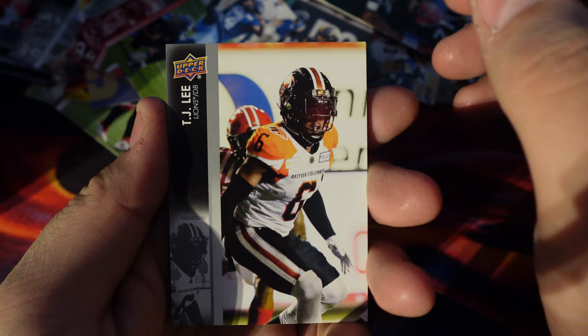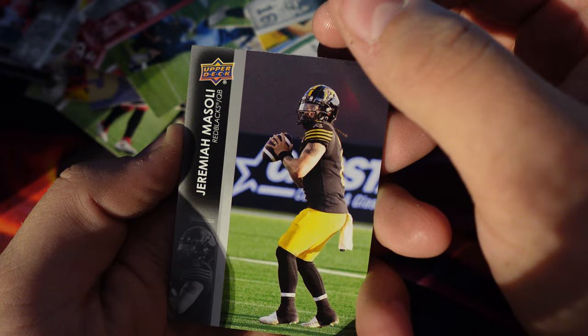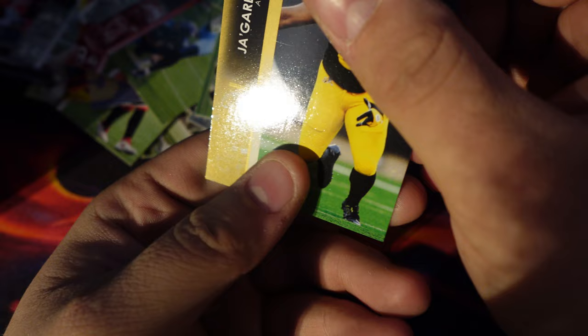So we have TJ Lee, Kenan LaFrance, Justin McInnes, Jeremiah Mazzoli, RJ Harris, Jamal Roll, Cameron Judge, Jay Garrett Davis.